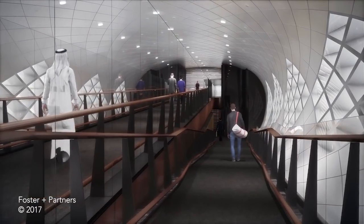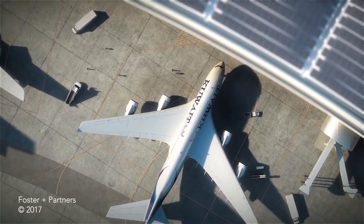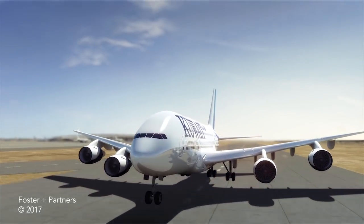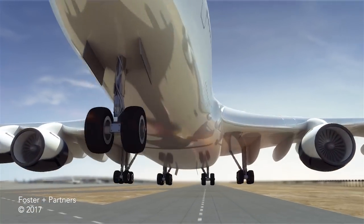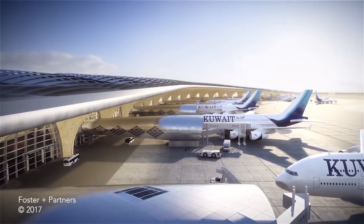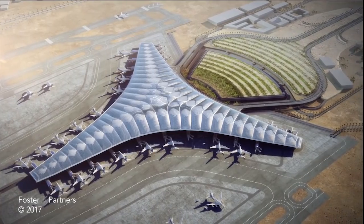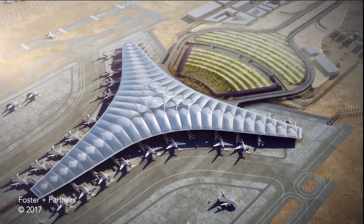The sweeping curves of the apron facades allow gates and contact stands for more than 50 aircraft of all types. Passengers will experience one of the world's most innovative and advanced airports, creating a unique experience celebrating the romance of flight.